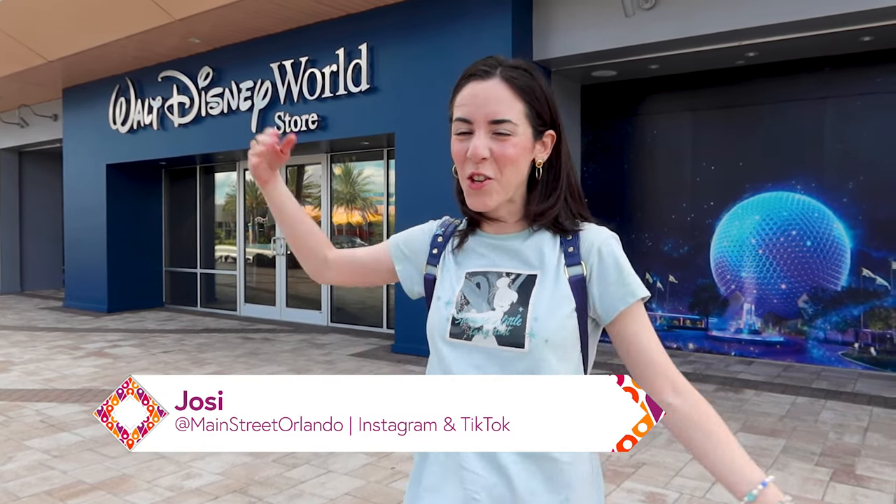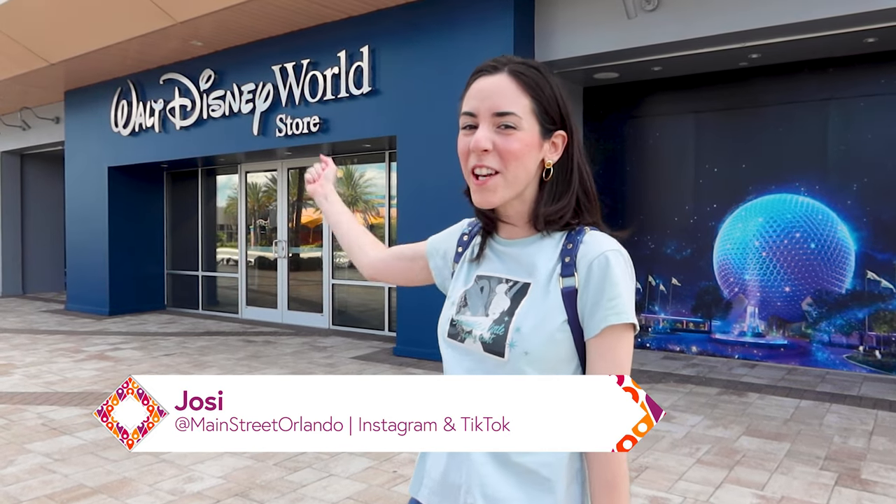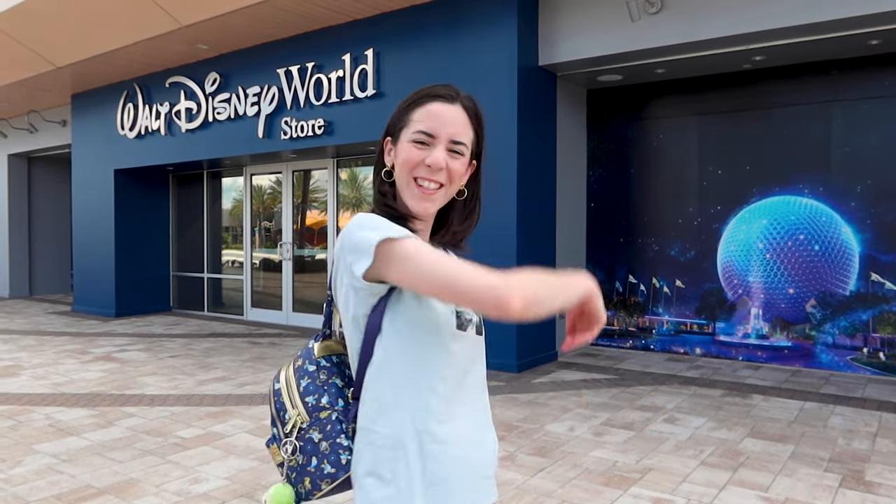Hello and welcome to my channel Main Street Orlando, my name is Josie, and today we are at the new Walt Disney World store on International Drive here in Orlando, Florida. Let's go!